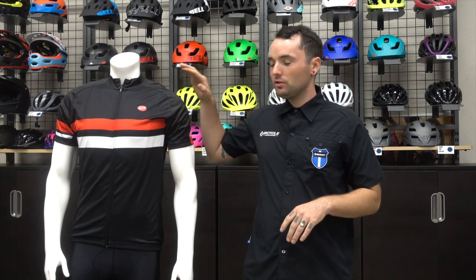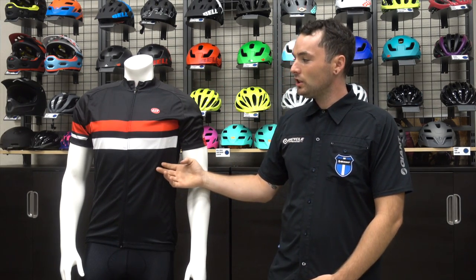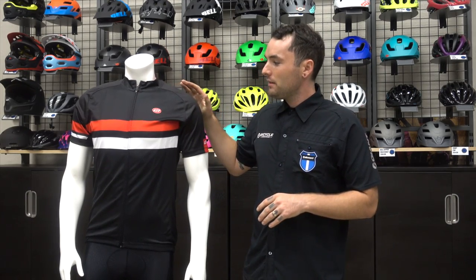Hey guys, Jesse Garcia here with Vice Square House to show you the Bellwether collection for 2016. Here we have the Bellwether Edge Jersey, which features more of a race fit. It's very breathable fabric — even with it being dark, it's good on a hot summer day.